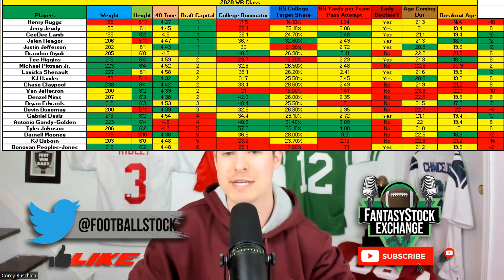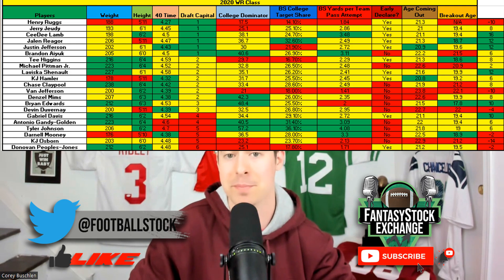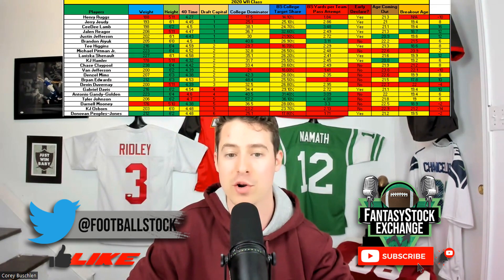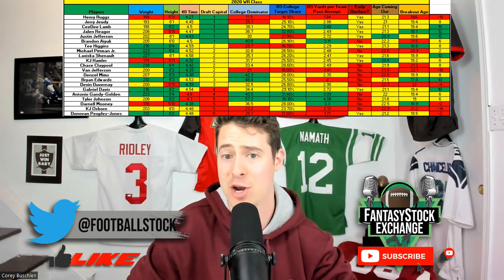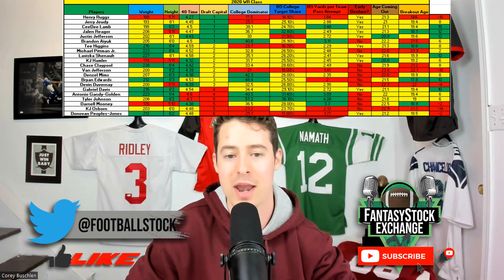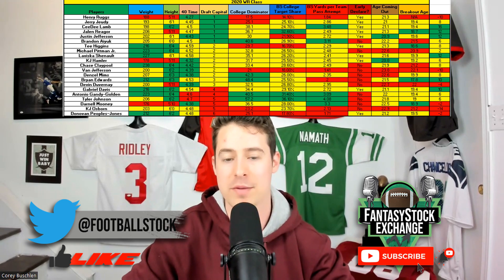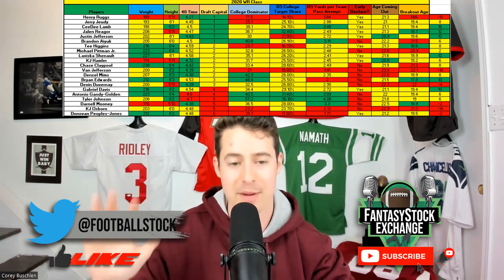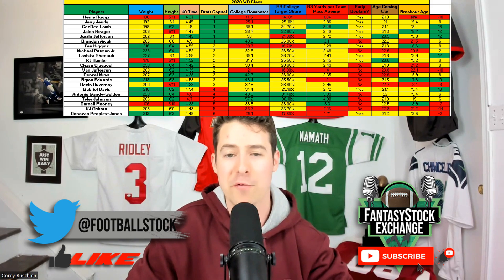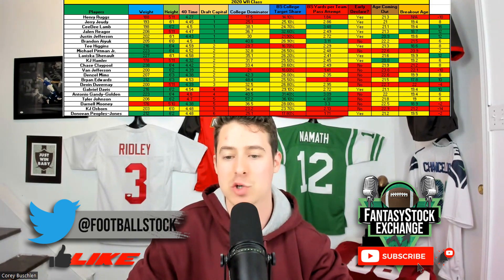Now let's move on to the illustrious 2020 wide receiver class. Many people like Mel Kiper and Daniel Jeremiah heralded it as the best wide receiver class they'd ever seen, and some of those guys have been scouting since the '80s and '90s. This class definitely lived up to the billing in totality. The first guy off the board unfortunately — there was no metric to tell me who was going to drink and drive. Henry Ruggs may have had a productive career had he not made that terrible decision.